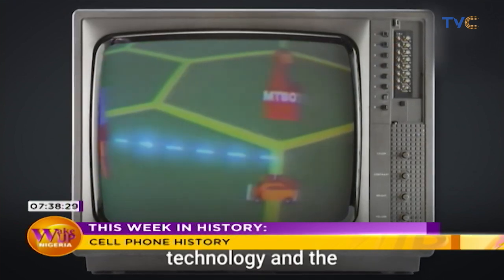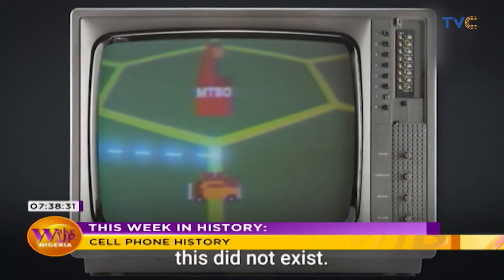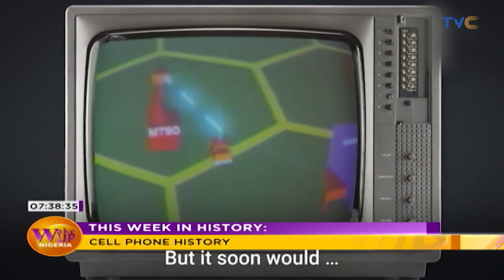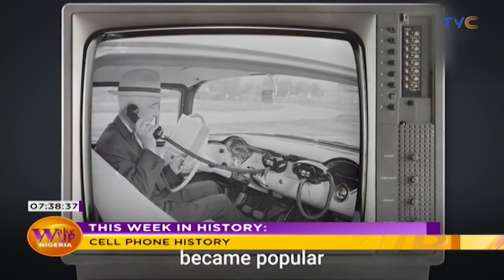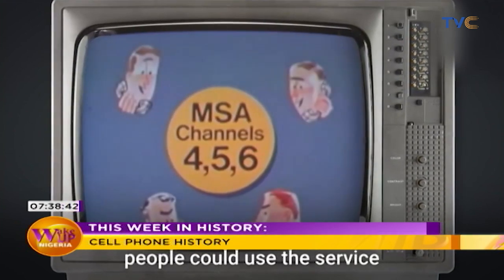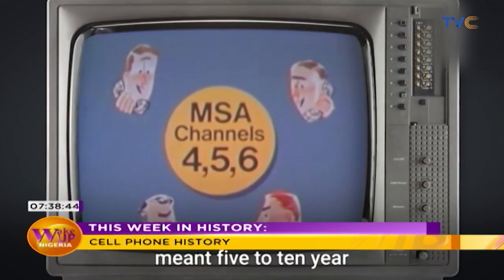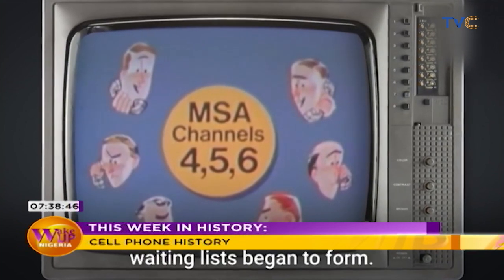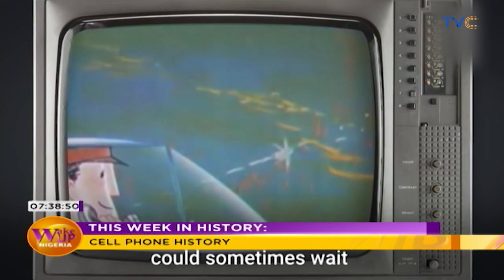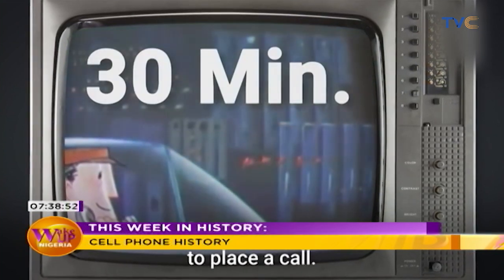At the time, the technology and infrastructure for this didn't exist, but it would soon, as car phones became popular despite their limitations. Only a limited number of people could use the service at a time, which meant there was a 5- to 10-year waiting list, and existing customers could sometimes wait up to 30 minutes to place a phone call.